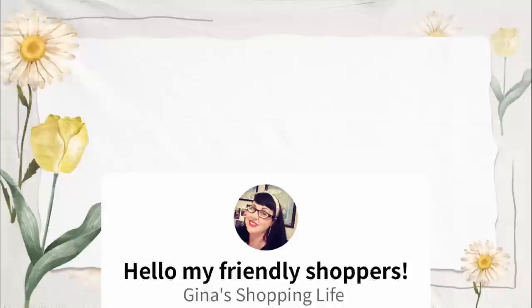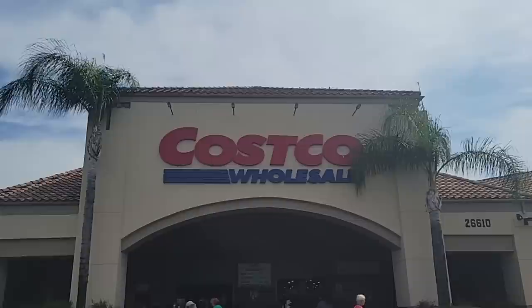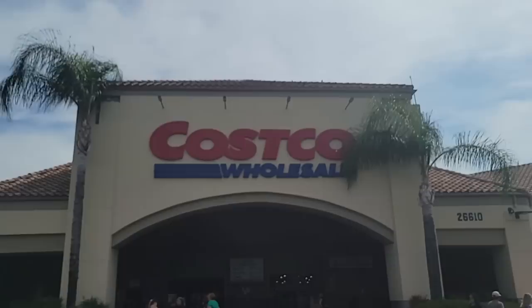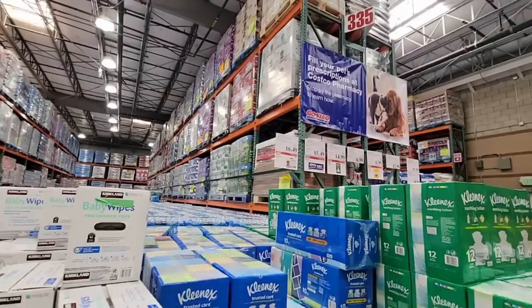Well hello, my friendly shoppers and welcome back to my channel. This is Gina. Yesterday I showed Part 1 of the Costco Wholesale Members Only sale. I did film all of this in one day — I broke it up because I always respect your time. It's a lot of items to cover. The sale is going on from the 3rd to the 28th. If you didn't see Part 1, I'll leave that link in the description below.